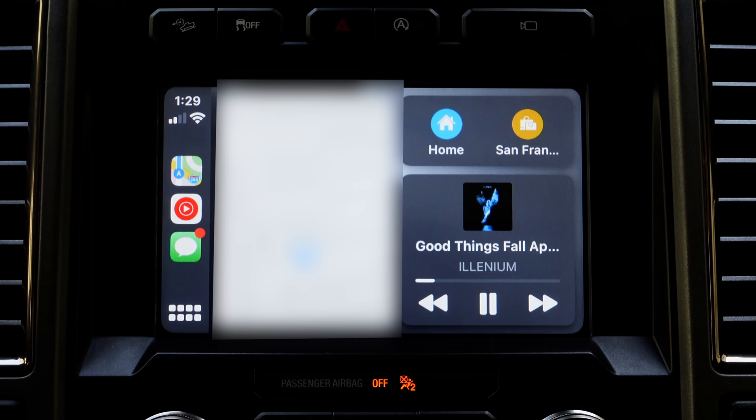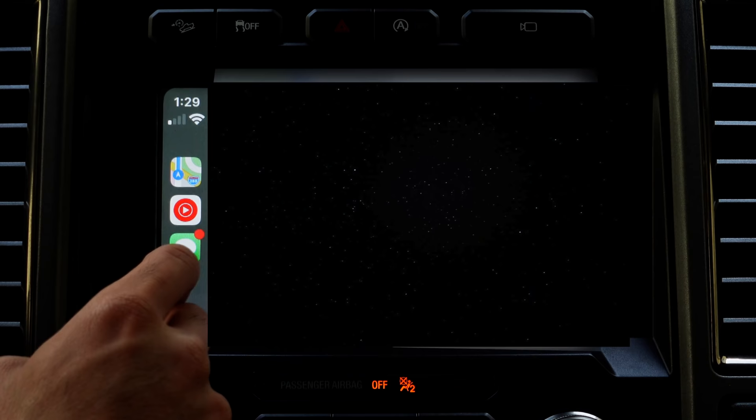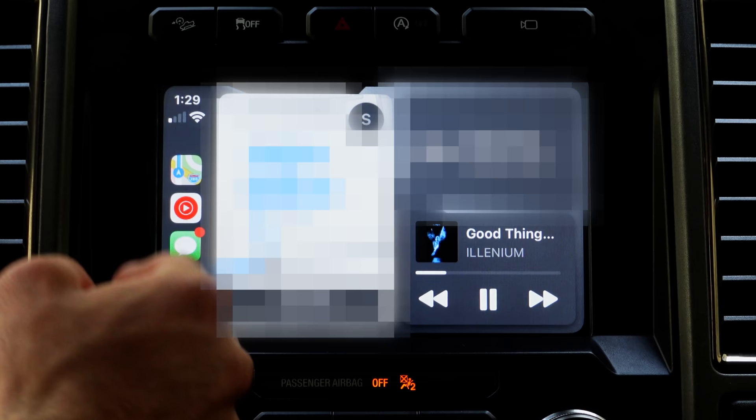Another additional feature Siri can do: let's say you've set a destination. You may already be familiar — by tapping the little plus icon you can share your ETA. You may also do the same thing using Siri. Say "Share ETA with Gloria" and Siri will share the ETA of your arrival to that person you requested.